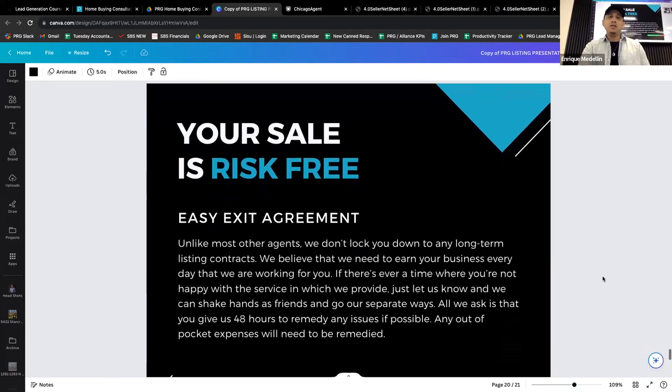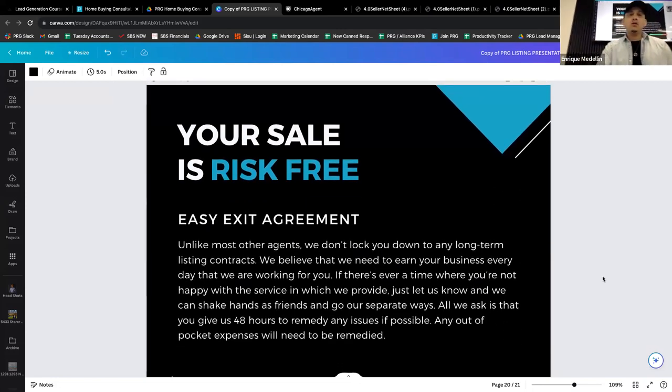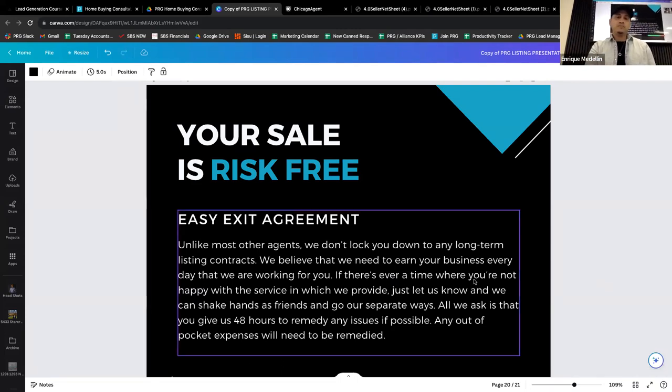Moving on to our risk-free guarantee: a lot of other agents will lock you into a contract and you're forced to work with them even if they're not doing a good job. We don't want that to happen with you. If for some reason we're not delivering and you decide we're just not the realtor for you, all I ask is you call me and let me know what we can do to fix it. If we can't fix it within a day or two, we will gladly let you out of the contract — you're free to go try with any other realtor.